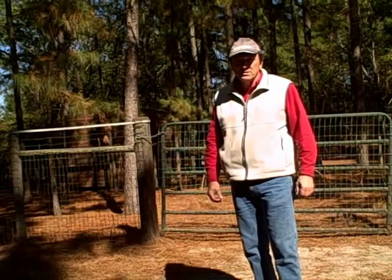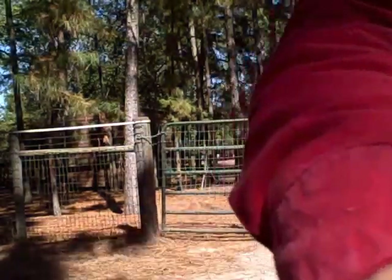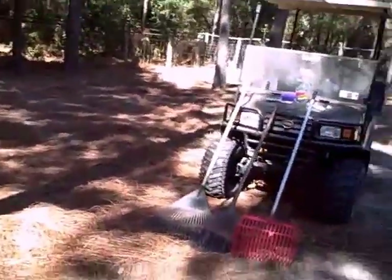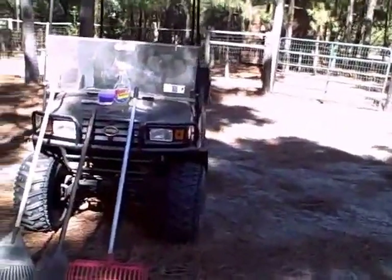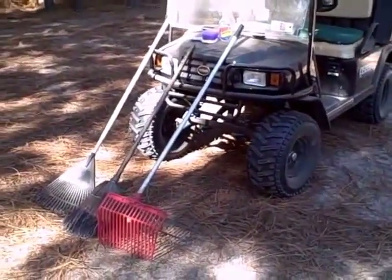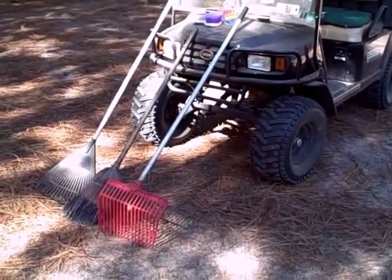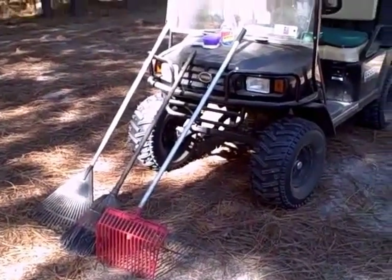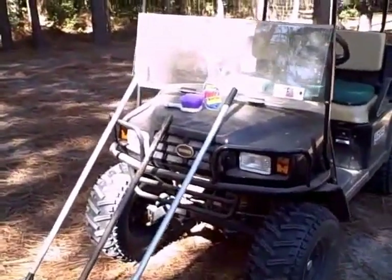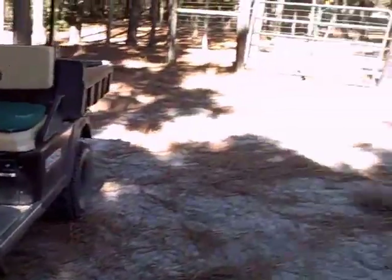I'm doing my morning routine. The morning routine, as you can see, consists of driving this easy-go golf cart. I have a mucking rake, a broom, and a garden rake. I also have a brush and some Clorox or bleach diluted in that spray bottle to clean the water tubs.